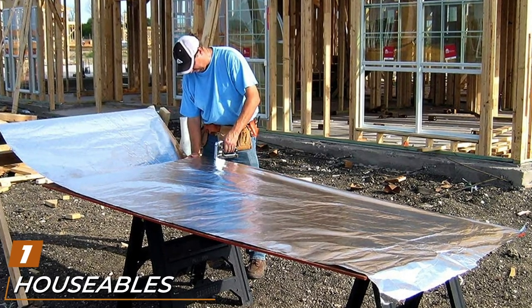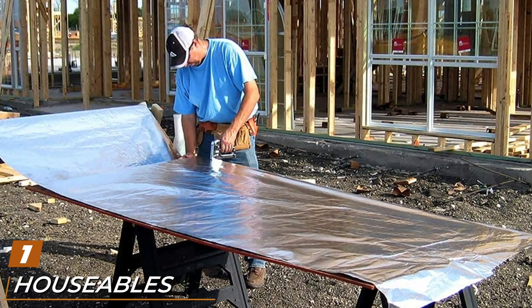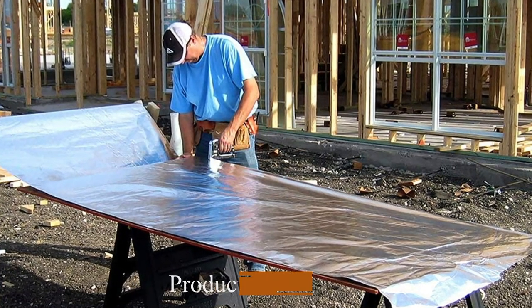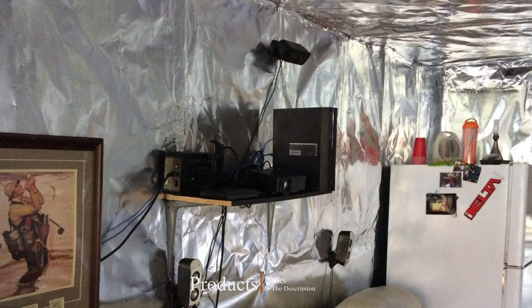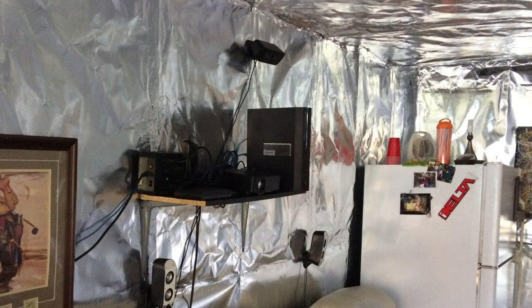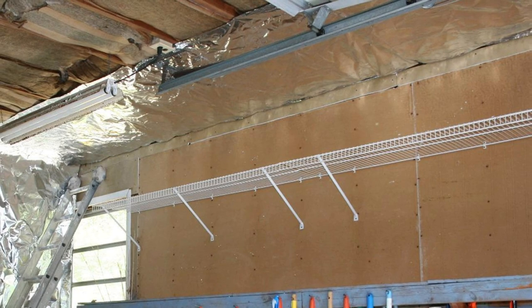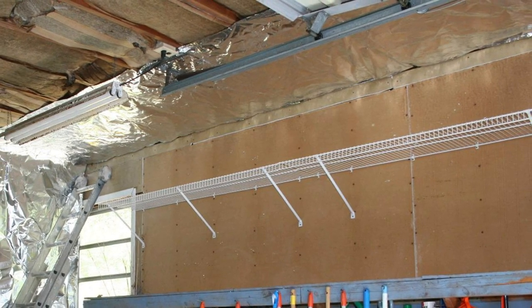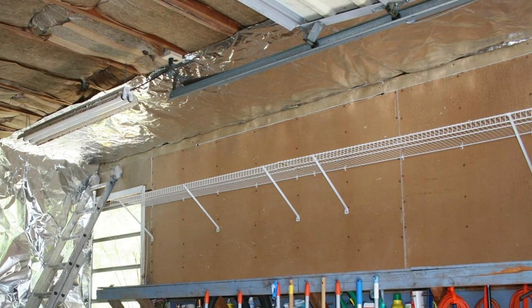At the first position of our list we have Houseables' Radiant Barrier Insulation. This is a four feet by 250 feet sheet, which is more or less 1000 square feet in total. The fact that it is just a single sheet of aluminum foil means you can use either side of the product and end up saving as much as 10% of your usual heating and cooling costs. It also doesn't support insect and rodent nesting, so your attic will be void of creepy crawlies.